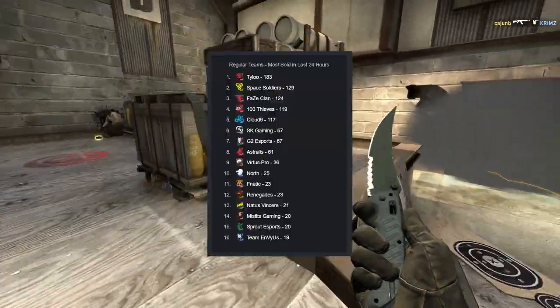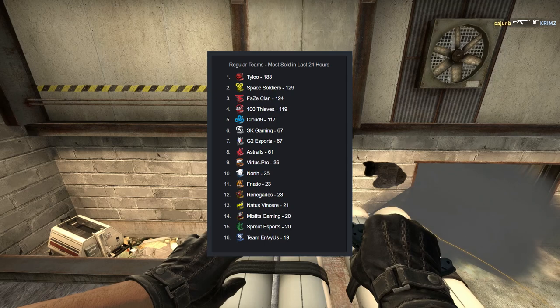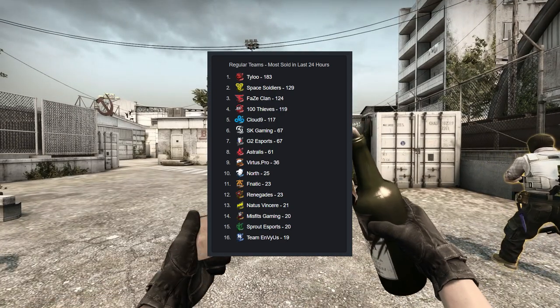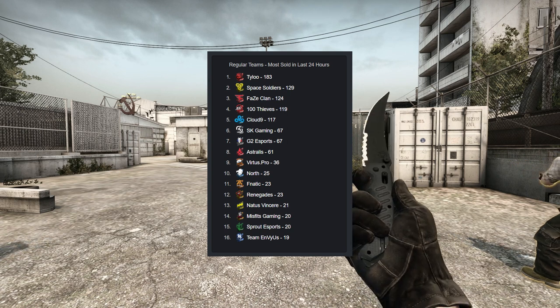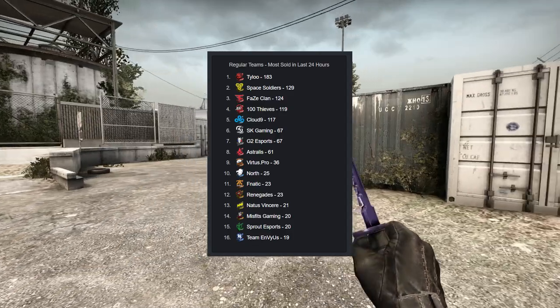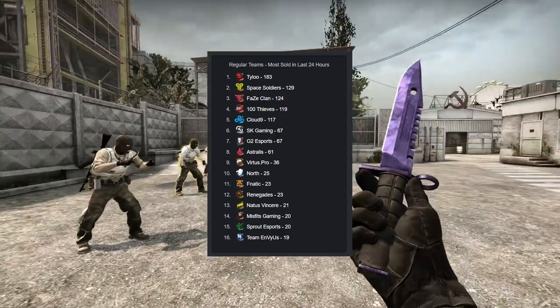We'll start with the regular team stickers. These are what I generally consider to be the best investment if you want a short-term return. If you look on screen, you can see the volumes of the different stickers on the Steam market at the moment. The exact order here isn't too important because the volumes are quite low, so they may move around a little bit.